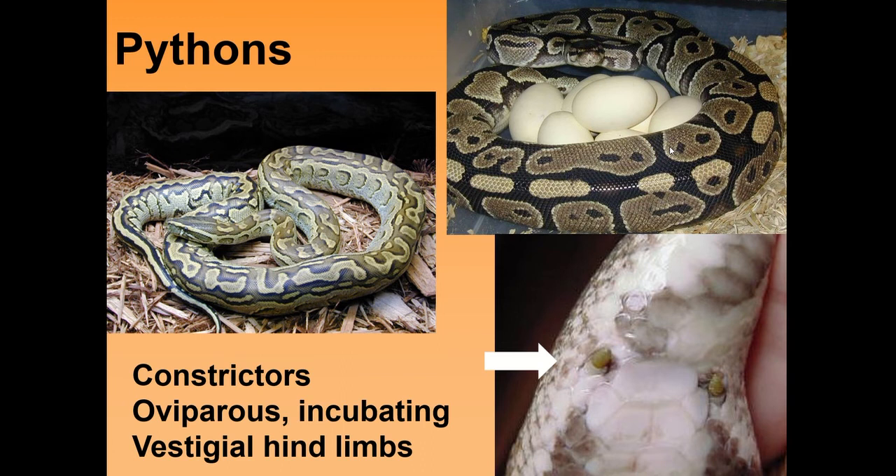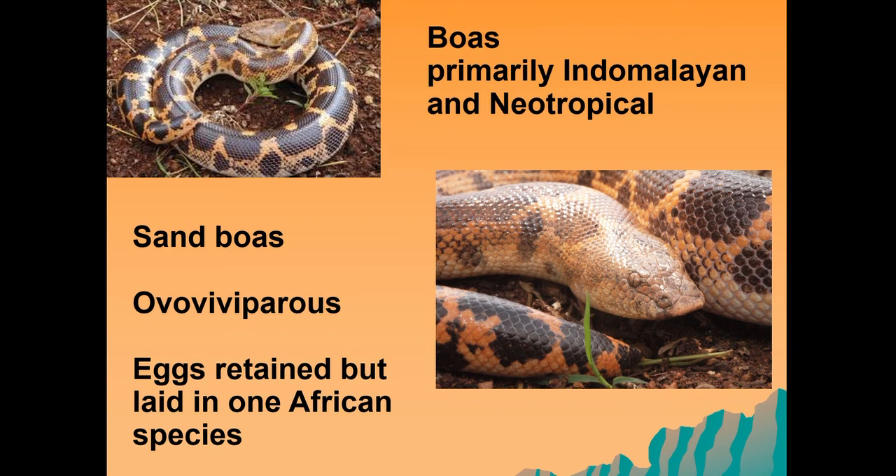We also have the group called the boas, primarily found within Indonesia, Malaysia, and that part of the world. They're also constrictors, but they are ovoviviparous, with eggs retained but laid in one of the African species. These are another group of constricting species — so they're not venomous, but they constrict their prey.